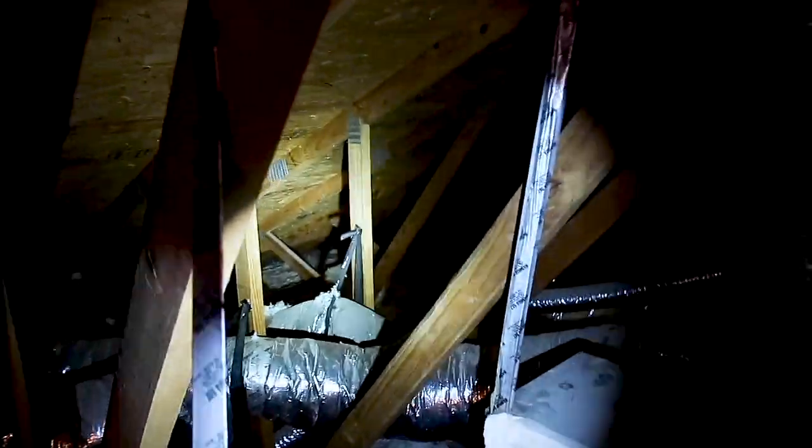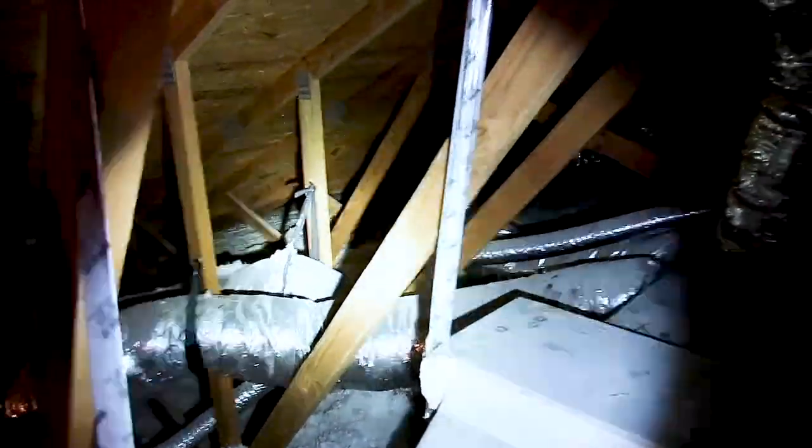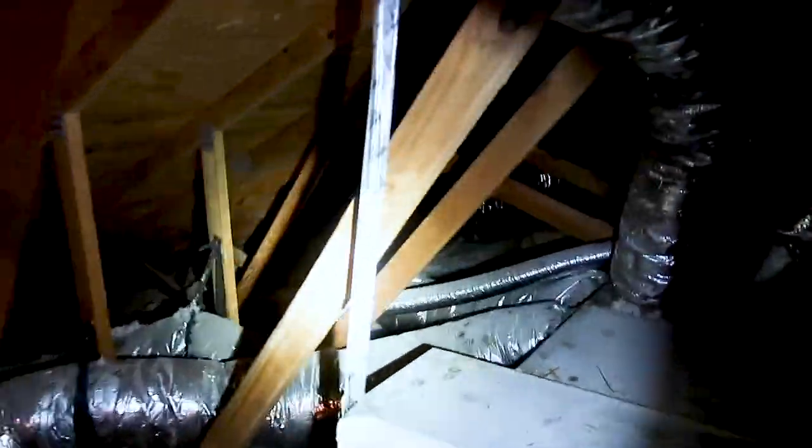We have a truss system and there's no real path to get over to that chimney area. So we got enough evidence to write up that there's a water leak — you don't need any more — but it's always best to collect as much data as you possibly can to put in your reports.